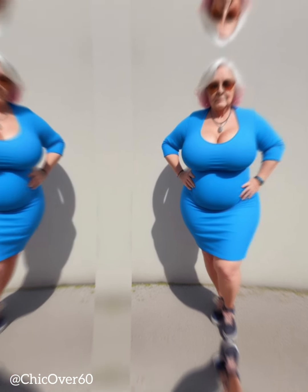3. Consider proportions and scale. Proportions and scale play a crucial role in selecting a hat that complements your overall look. It's important to find a hat that is proportionate to your facial features and body shape.